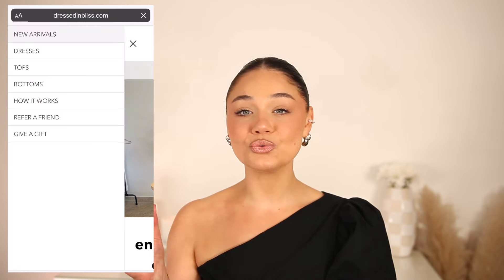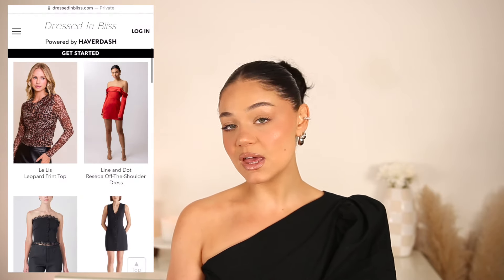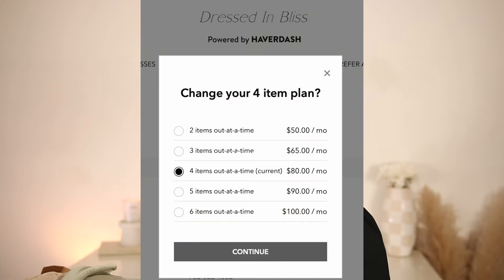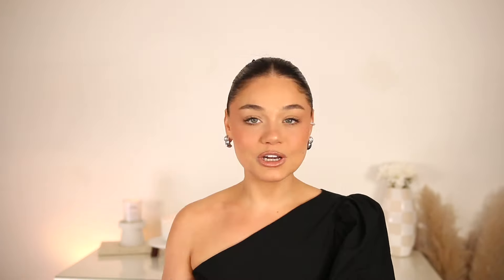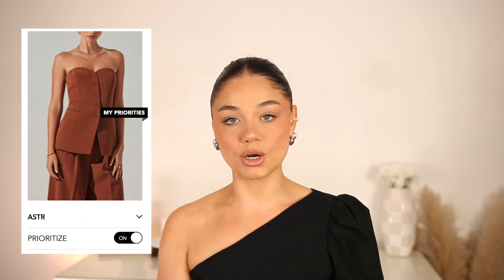Once you subscribe on Dressed in Bliss, you're able to start building your closet. You'll see tabs like new arrivals, dresses, tops, and things like that, so you can go to each tab and start selecting items from brands you love or items you're purposely looking for. Each box is going to have two items at a time, and you can also customize how many items you'd like. You can prioritize items you know you need for a specific event, so they'll definitely be in that box.